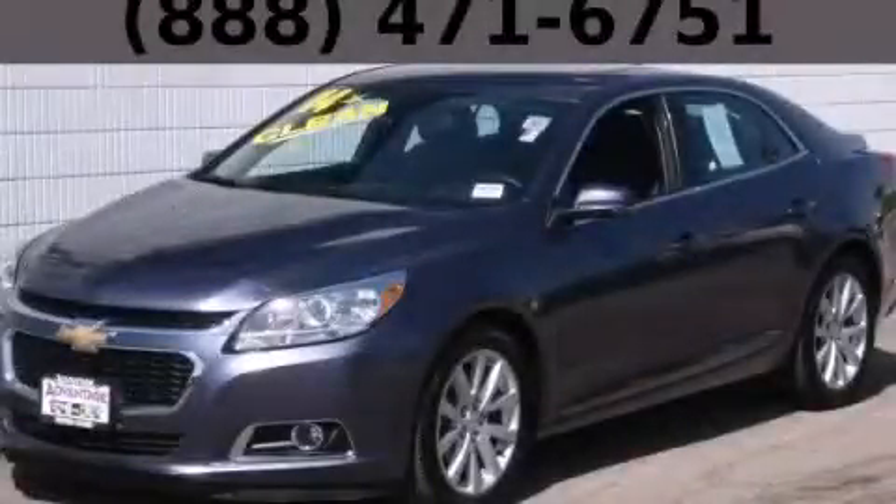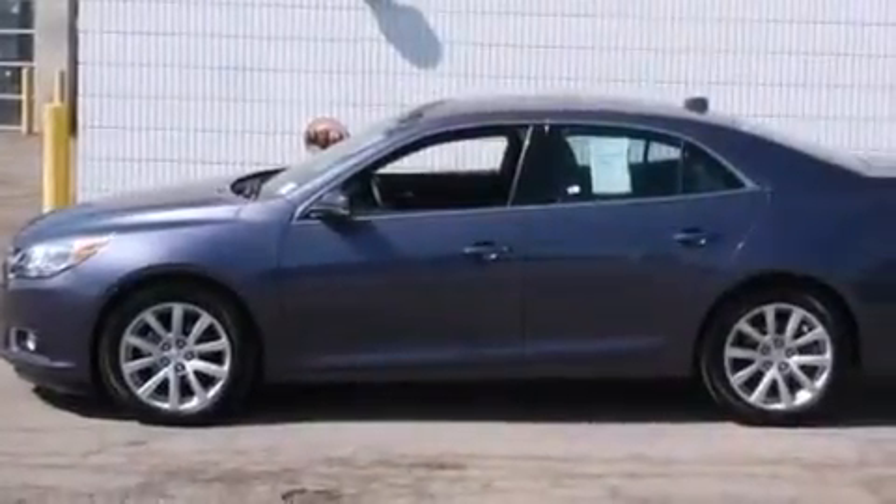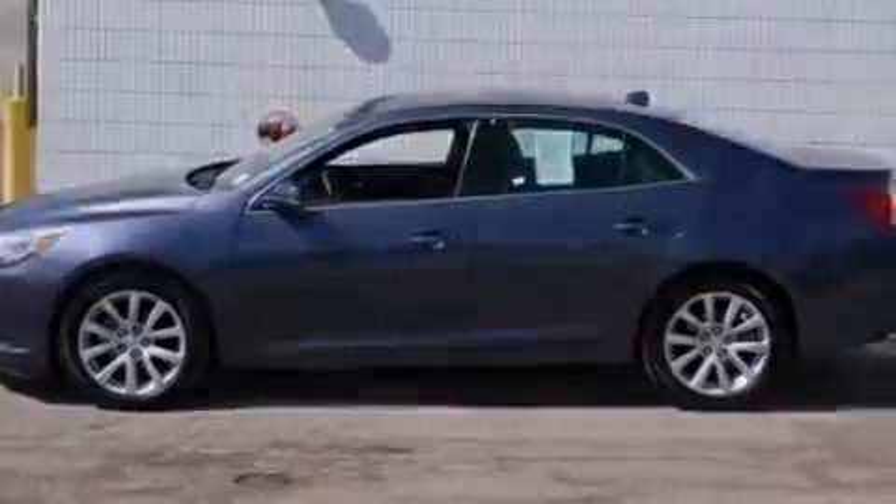This is a 2014 Chevrolet Malibu. It features a 2.5-liter, four-cylinder engine and an automatic transmission.